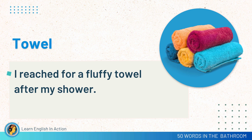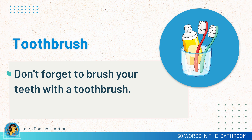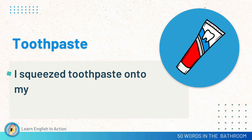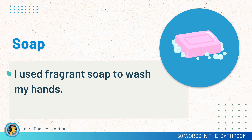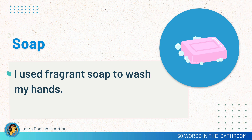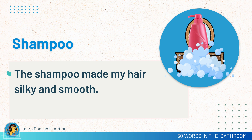Towel. I reached for a fluffy towel after my shower. Toothbrush. Don't forget to brush your teeth with a toothbrush. Toothpaste. I squeezed toothpaste onto my brush. Soap. I used fragrant soap to wash my hands. Shampoo. The shampoo made my hair silky and smooth.